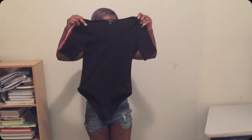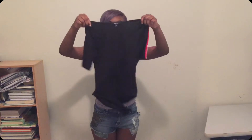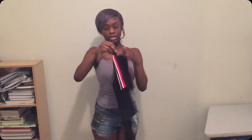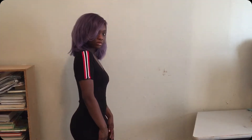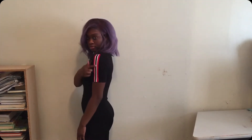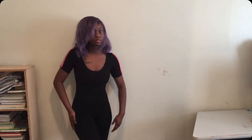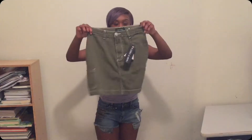Let's get into the video. First I'm gonna start off with this black bodysuit. I like the way it feels, it's so soft, and I like how it curves a little bit. I love the stripes on the side — got the red, white, and black design to it. I believe I got a small, and it's a little cute.